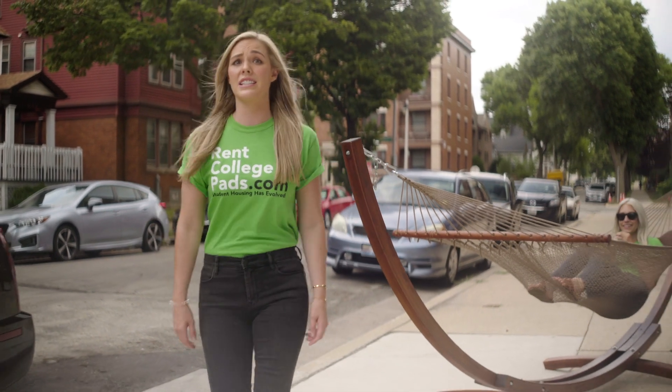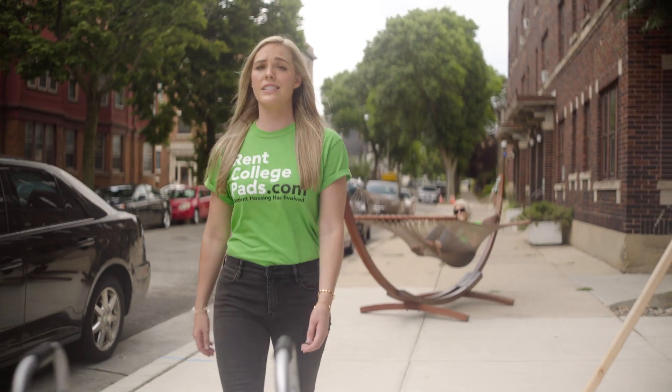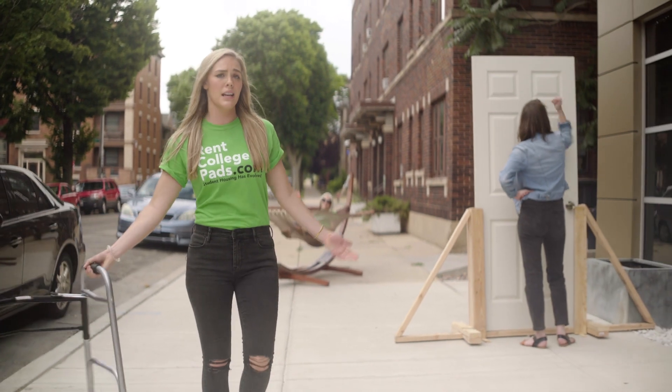Do you really want to search the entire city for apartments? You're gonna find tons of senior citizen housing and places where neighbors complain about noise.